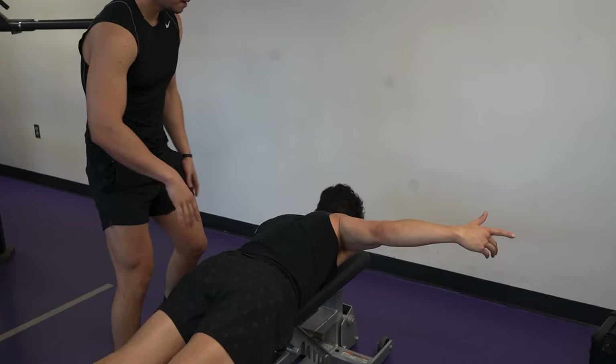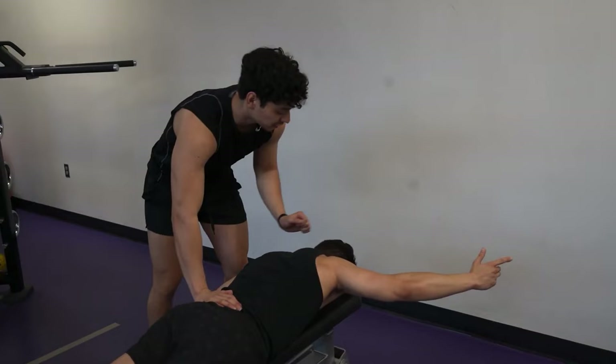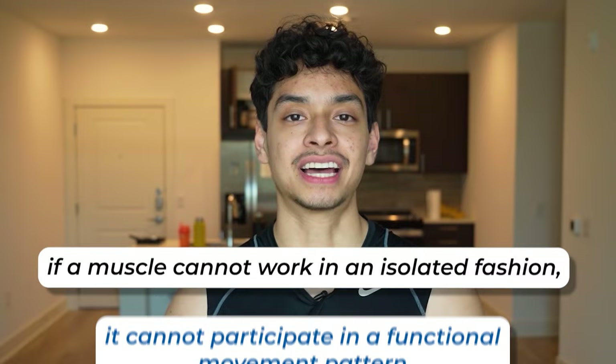You might be thinking, I hit my mid and low traps all the time, so they're probably pretty strong. This could not be further from the truth. My brother Mario has been lifting for five years and I tested his mid and low traps — he tested a three plus out of five in both categories, with five being normal. Scoring a three plus is pretty much the lowest score you can get as a healthy young individual. The reason why your mid and low traps are weak is because they're not assisting you in movements that activate them, like a barbell row. If a muscle cannot work in an isolated fashion, it cannot participate in a functional movement pattern.